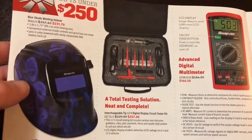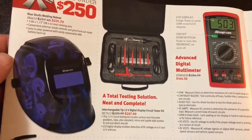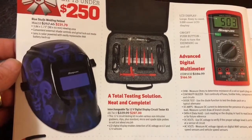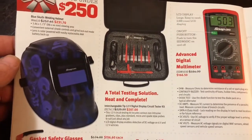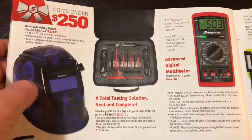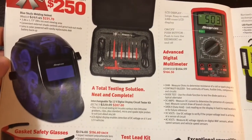The blue skull welding helmet — we did a review on the skull welding helmet if you guys haven't seen it. It's a really good welding helmet. It's a little different — it's got the side panels cut out and it's got the biggest viewing window that they offer. A really nice helmet.